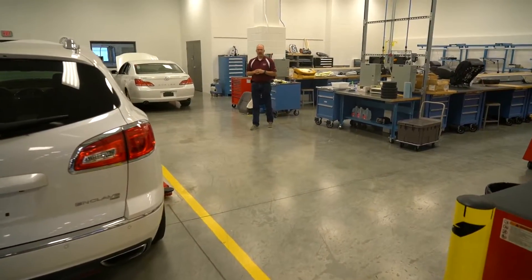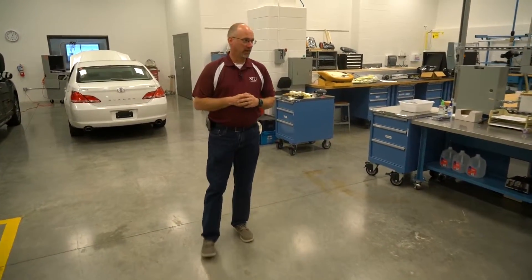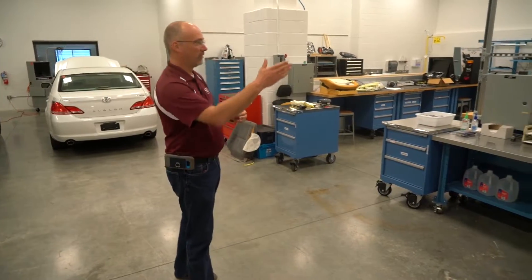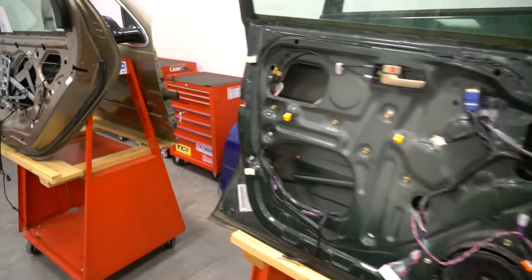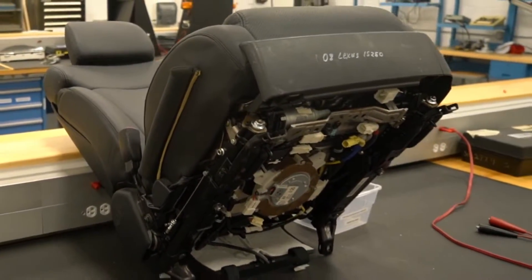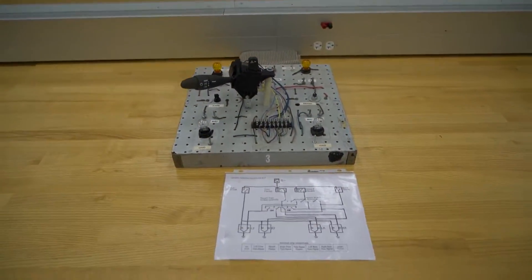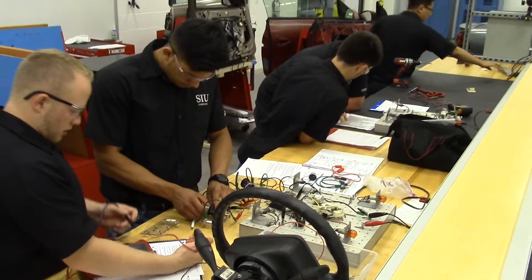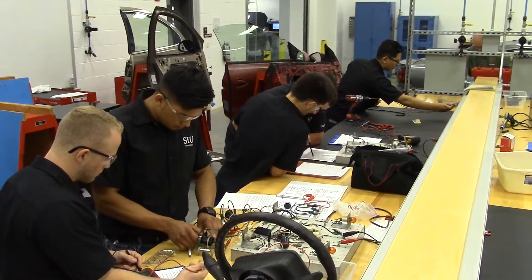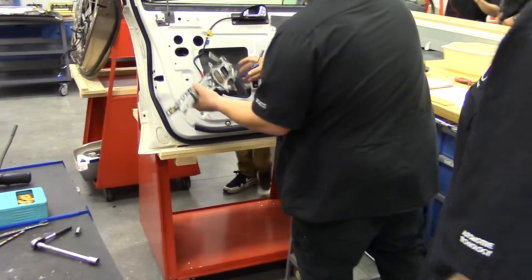This is part of our advanced electrical lab and this is an area where we have different activities set up. If you're not working on vehicles out in the shop you can be in here where we have, for example, doors for power windows and power door locks, seats for seat mechanisms or heated seat functions, and other seat portions included in airbag systems — bench activities that can be going on in here. We have to keep our students busy for quite a bit of lab time every day.